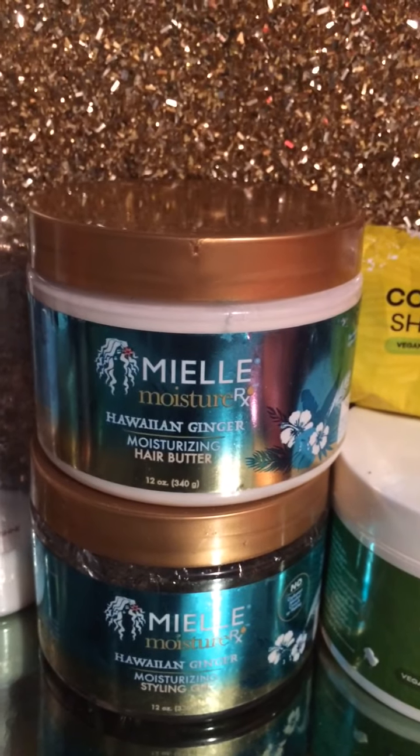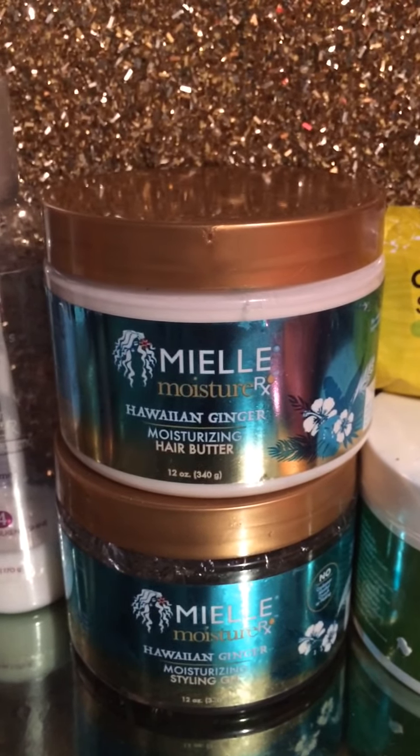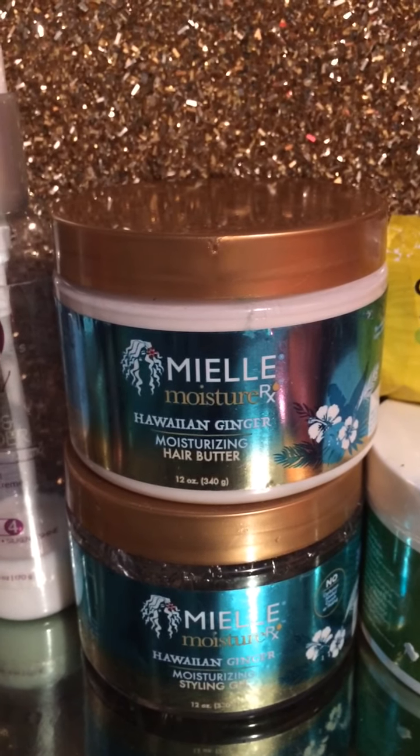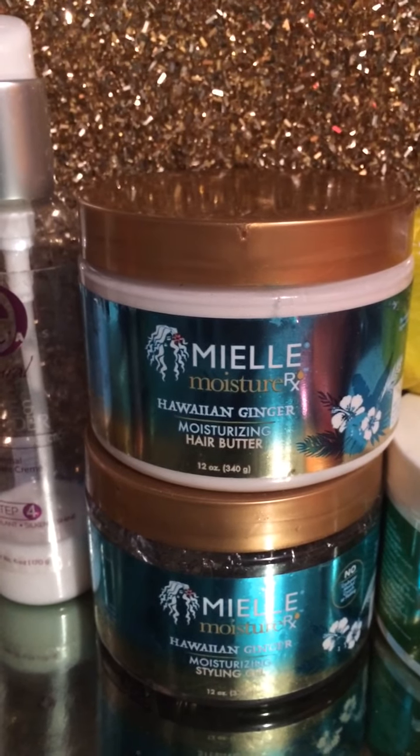I also have the Miel Organics moisture x Hawaiian ginger moisturizing hair butter in the 12-ounce, and the gel is also in the 12-ounce. I got them from CurlBox as well.